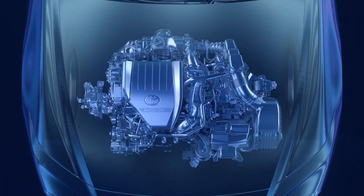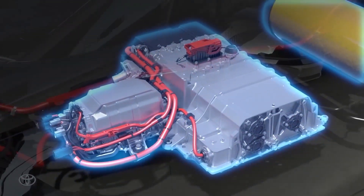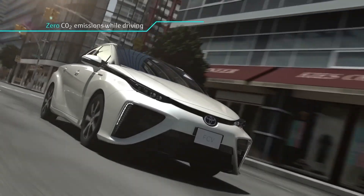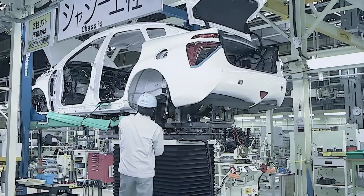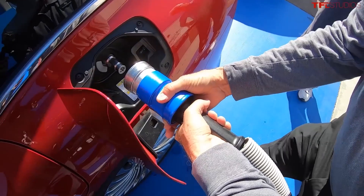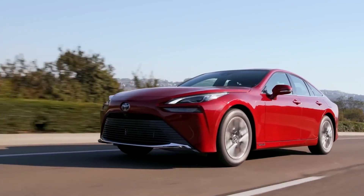However, despite the promise of water engines, their widespread adoption faces several hurdles. While the infrastructure requirements are minimal, the technology itself remains experimental. Many early prototypes have been unreliable, raising questions about their practicality for daily use. As such, while water engines hold potential as a future vehicle technology, their viability hinges on overcoming these challenges.